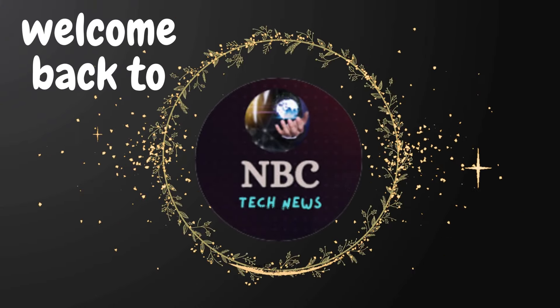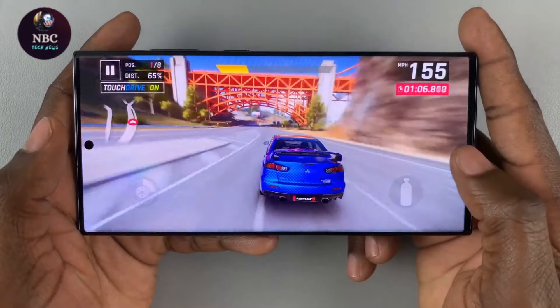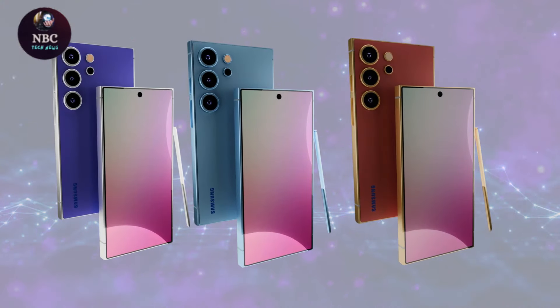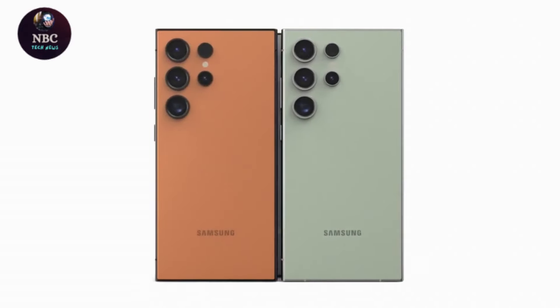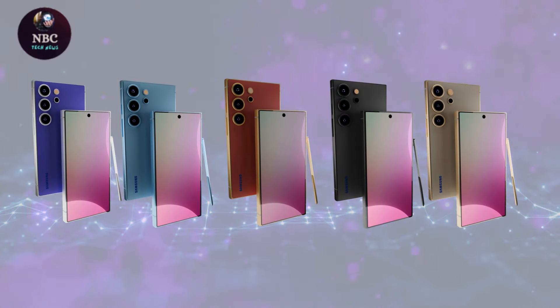Hey fans, welcome back to NBC Tech News. With the recent launch of the latest Samsung Galaxy phones this year, details about the Galaxy S25 are scarce. However, we'll update you regularly with any new leaks or rumors that surface throughout the year.